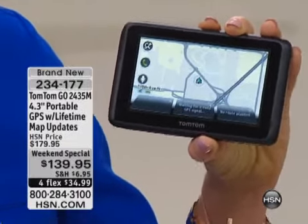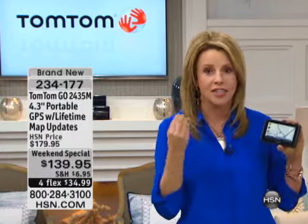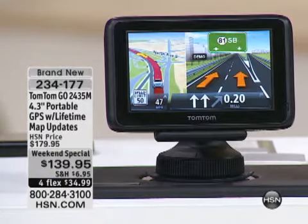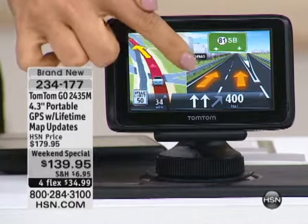So this is your Bluetooth, your lifetime maps, your voice activation, and your advanced lane guidance — so many high-end features all coming from TomTom. We actually cover one million more miles of road than any other GPS company. If you're going to buy a brand-new GPS, you'd want to buy the one that covers the most miles of road. That's what TomTom does — all 50 states, including Puerto Rico and Canada.